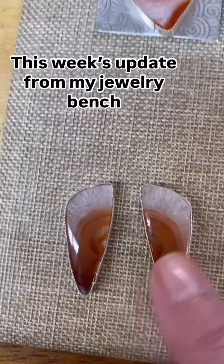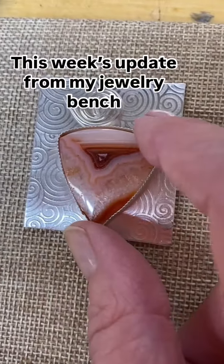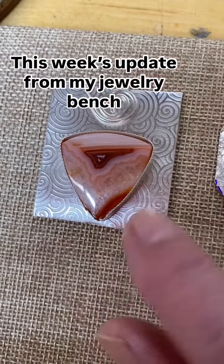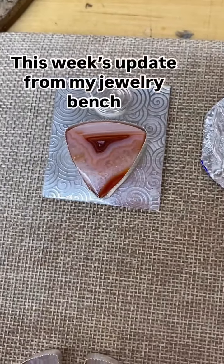Earrings — it shows a little bit of the druzy. This is the same carnelian with a little bit of druzy, very particularly from Indonesia. And then this will be in the spiral design. So that gives you my update.